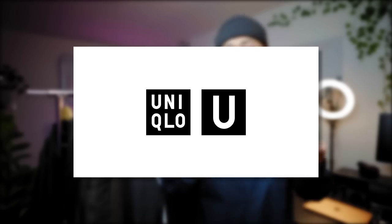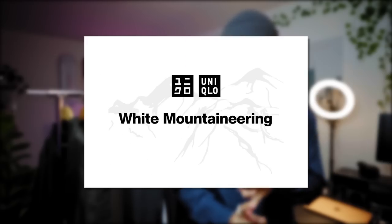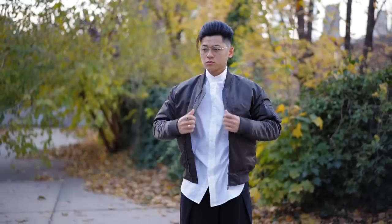There have been some major drops at Uniqlo — Uniqlo U, Jill Saunders Plus J, and White Mountaineering. I got something from every single one of them with my own money, and my wallet's a little hurt right now, so we appreciate that thumbs up. Let's check out what I got.